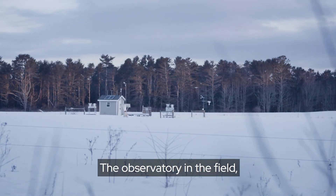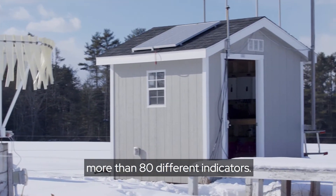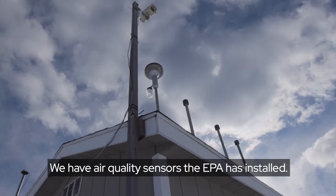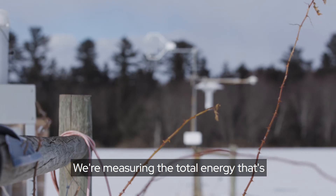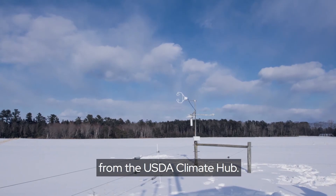The observatory in the field — the groups of sensors that we have out there — cover a wide range, more than 80 different indicators. We have air quality sensors that EPA has installed. We're measuring the total energy that's hitting the earth with instrumentation from the USDA Climate Hub.